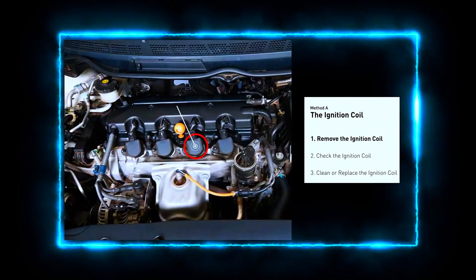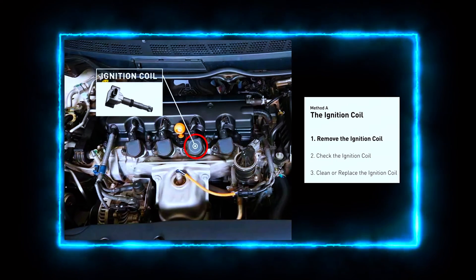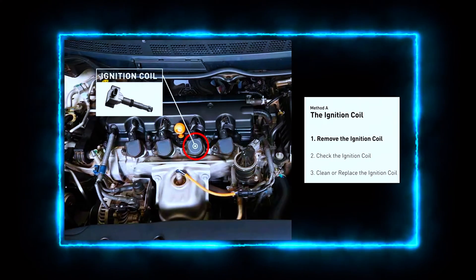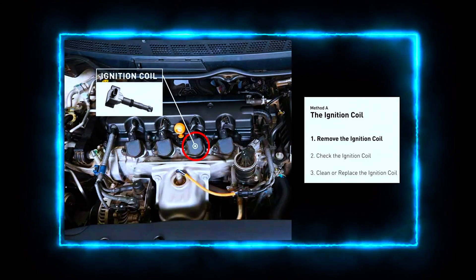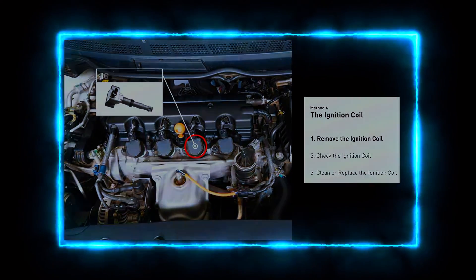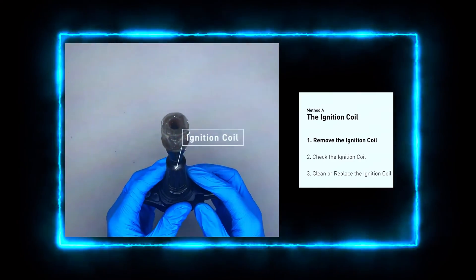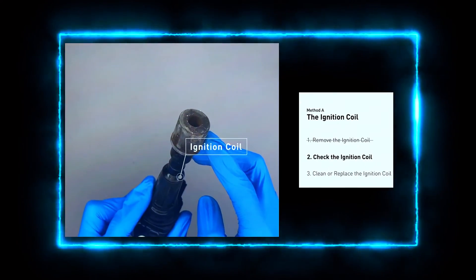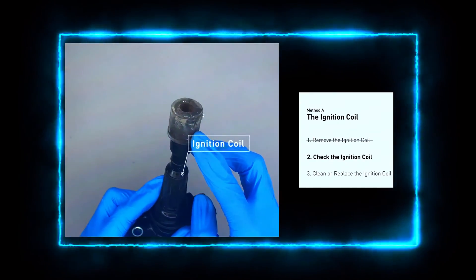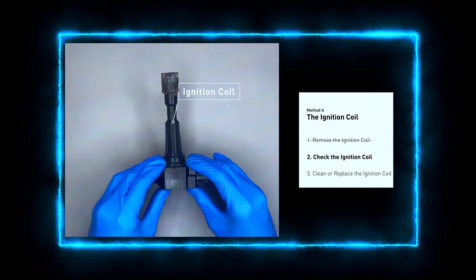Next, we need to locate ignition coil D. Depending on your vehicle, the ignition coils may be directly on top of each cylinder or connected by a wire. Refer to your vehicle's manual to identify which one is D. Now, carefully disconnect the wiring harness from the ignition coil. Look for any visible signs of damage like cracks, corrosion, or burn spots on the coil and the connector. If the wiring looks fine, we'll test the coil itself.